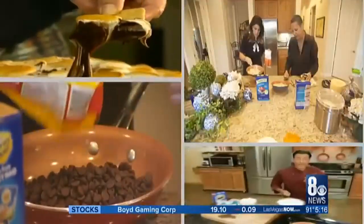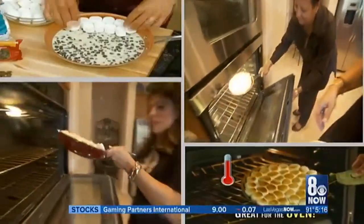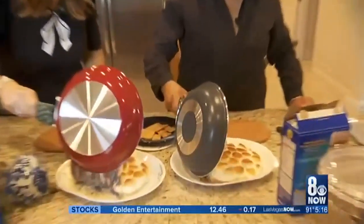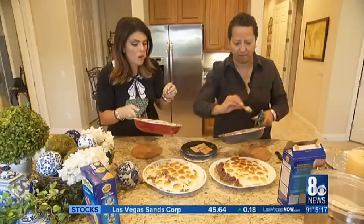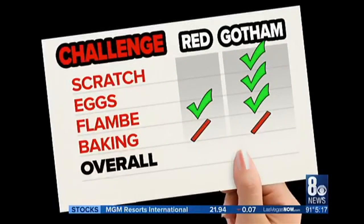Challenge four: baking. We make a s'mores dip just like in the infomercial — chocolate chips, condensed milk, and marshmallows. Place it in the oven, and in the end, both look amazing. But the dismount? Nothing like the infomercial. The chocolate is stuck to the bottom of the red pan. It's really a fail for both. But there is a silver lining — it tastes good. Looking at the scoreboard, there is a clear winner: the Gotham pan.